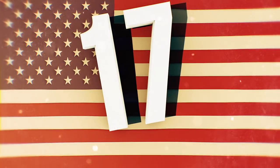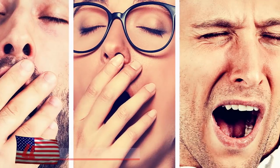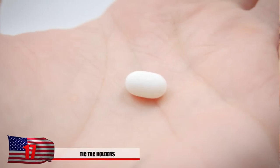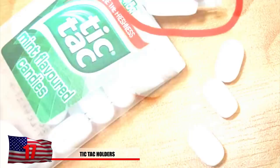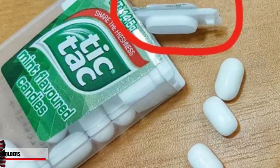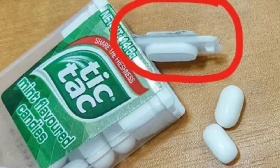Number 17: Tic Tac Holders. They save your breath during the worst of times, so you should try to understand how to properly utilize the container to its full potential. You might have noticed a little indentation underneath the lid of the Tic Tacs and probably never put much thought to it.